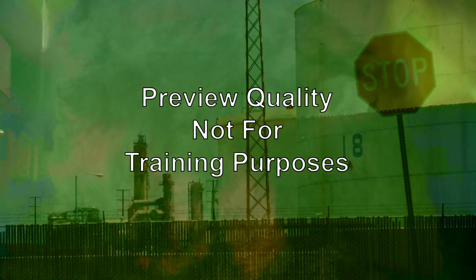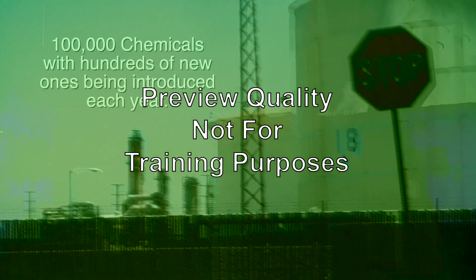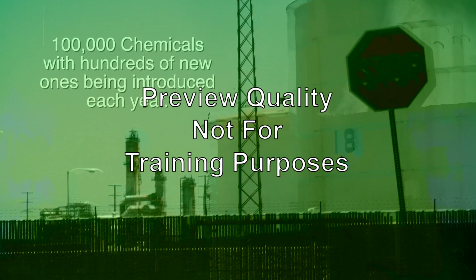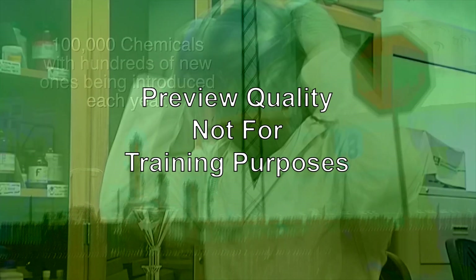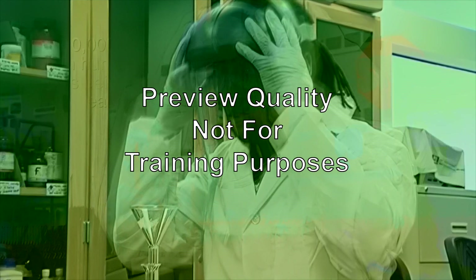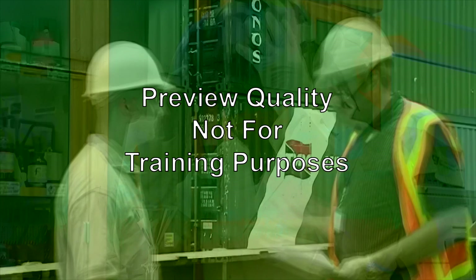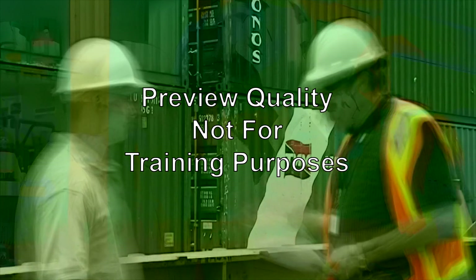The number of existing chemical products is estimated to be in the hundreds of thousands, with hundreds of new ones being introduced into the workplace each year. This poses a serious problem for exposed workers and their employers. This training program has been developed to assist with training all employees concerning chemical products and the hazards they present.